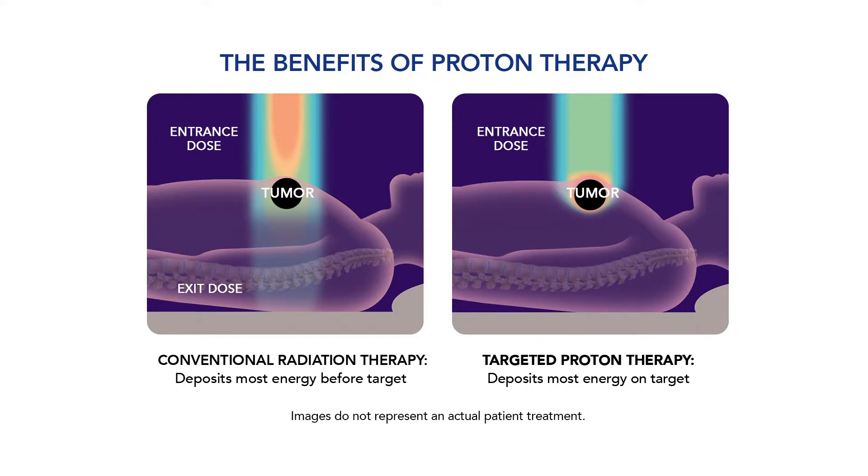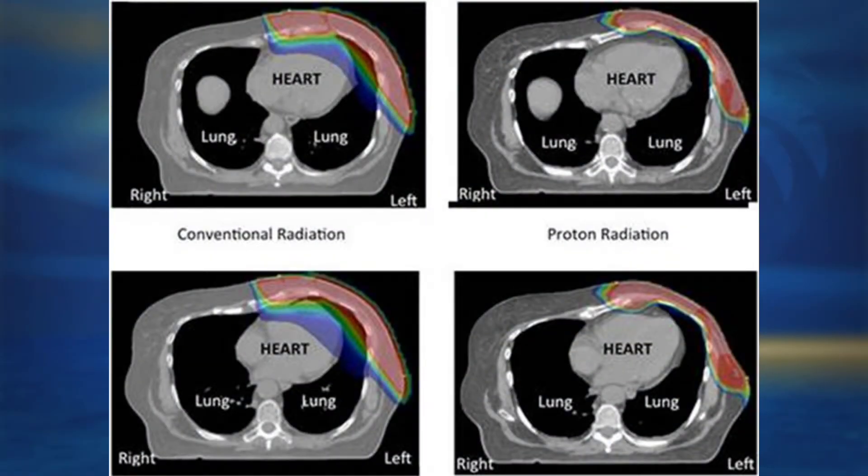I've seen the proton beam equipment — it's a pretty big piece of equipment. Is it in the equipment that the delivery is different, or is it in the actual radiation material? It is a different machine that generates a proton compared to one that generates a photon, which is the traditional radiation. But the difference is inherent to the proton itself. It has a unique property where it distributes just a little bit of dose on its way to the target, and then when it gets to the area that needs the treatment, it deposits the majority of its energy and then stops — so there's no exit dose. That's how we can treat the entire volume of the breast or chest wall and avoid the heart and lung that sit right behind it. Whereas a photon, the traditional radiation, has an entrance and an exit dose — it doesn't have any mass, so it just goes through and through, and the heart and the lung can receive some effect from that.